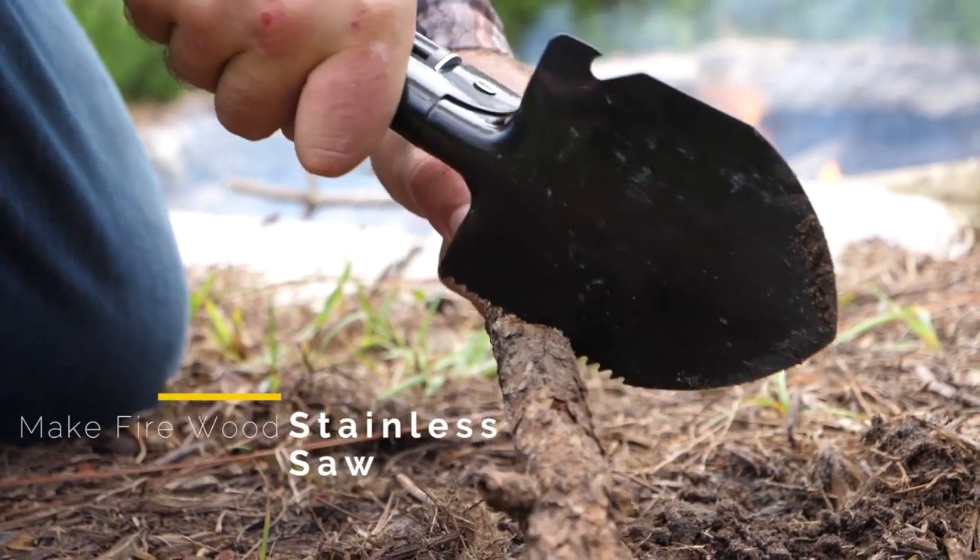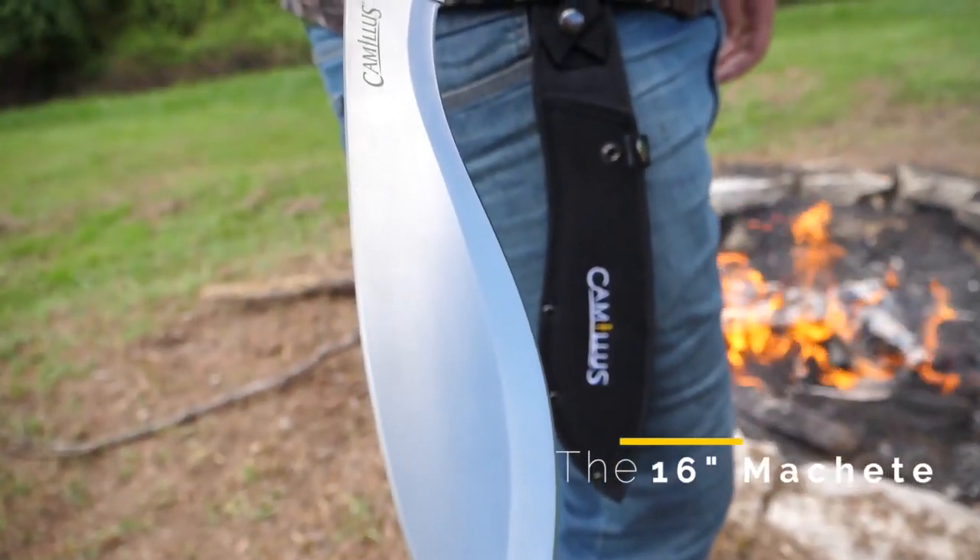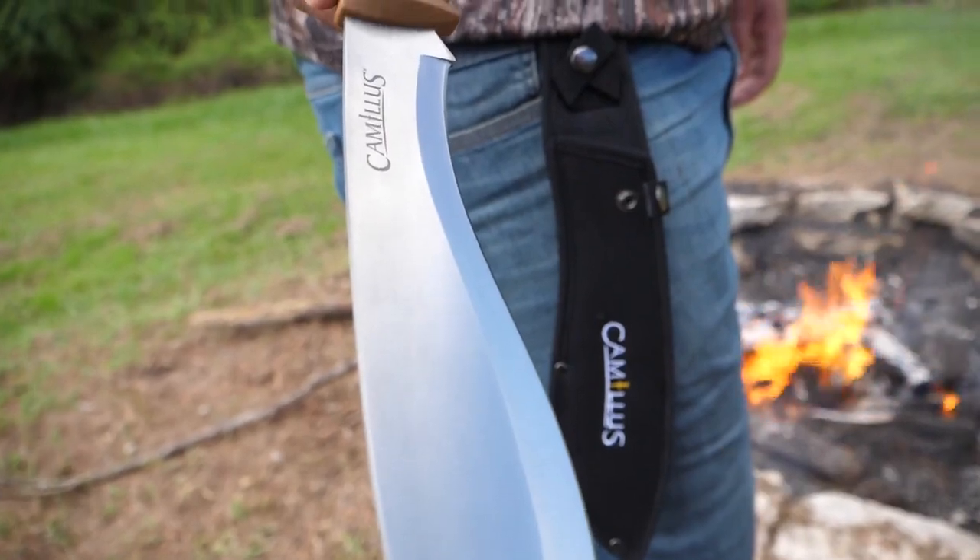You can cut through just about anything with the tools in this set. If the 16-inch machete can't hack its way through, the saw integrated into the shovel blade is up to the task.